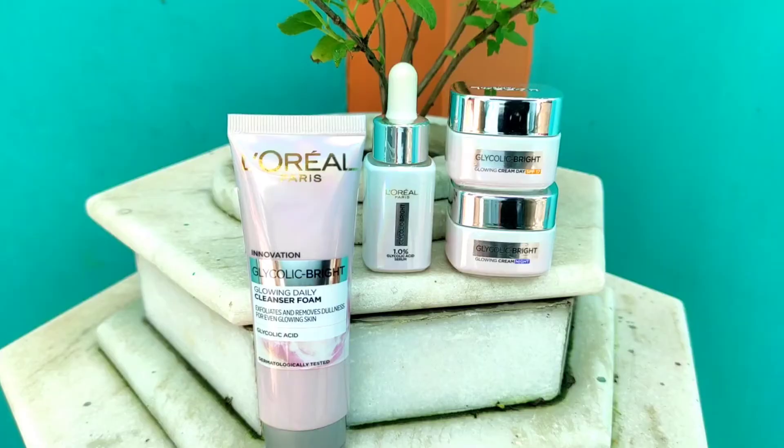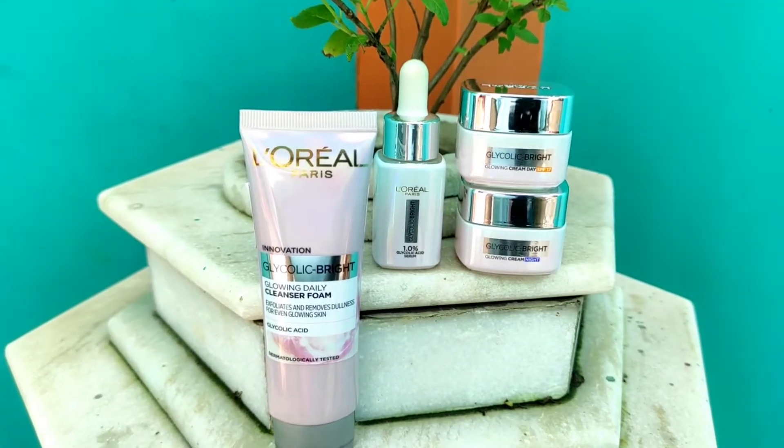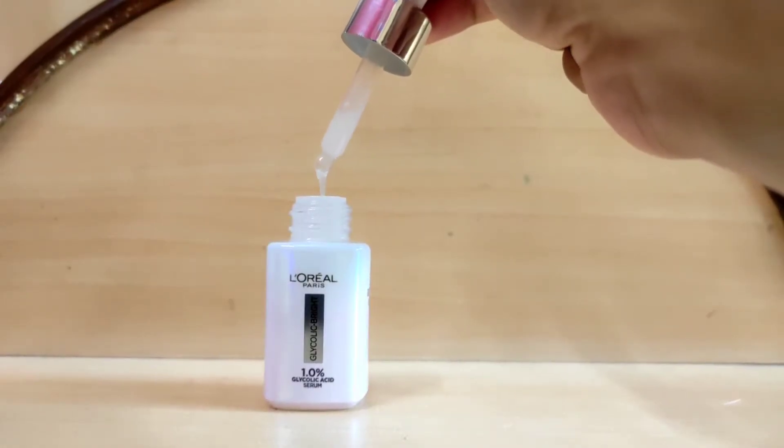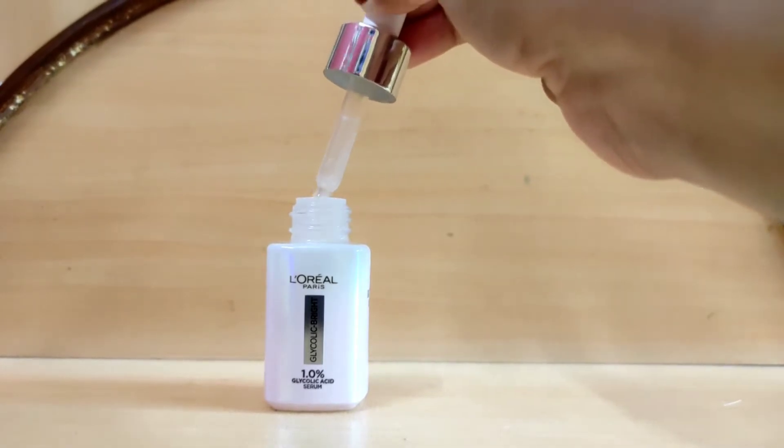With all the research and information, I became very intrigued to try out this ingredient because I myself was facing dullness and dark spots. I now have a perfect solution because L'Oreal Paris has launched an entire Glycolic Bright range, and I'm also intrigued because L'Oreal Paris is one of the most internationally trusted brands with science-based products. The range has a cleanser, serum, day cream, and night cream. Today I will talk in detail about the Glycolic Bright Serum, because serums are the most potent skincare solutions out there.